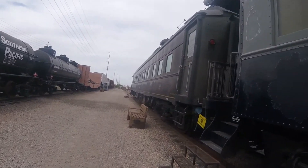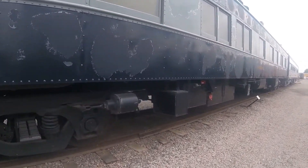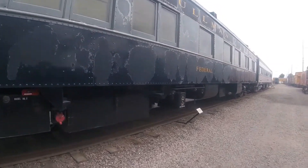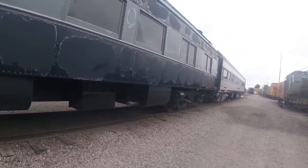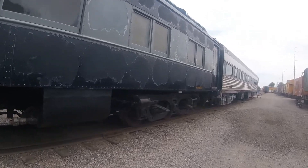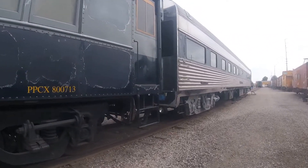For many years, this car was used on the back of passenger trains on the railroad and used by railroad executives as well. Then, in 1961, the Erie Railroad merged with the Delaware, Lackawanna, and Western and became the Erie Lackawanna.